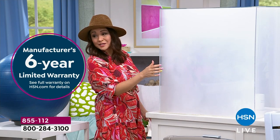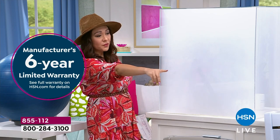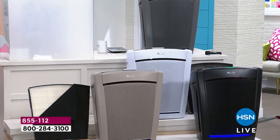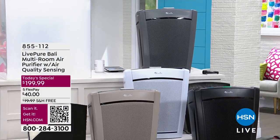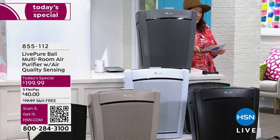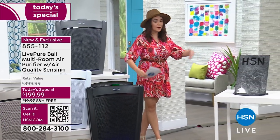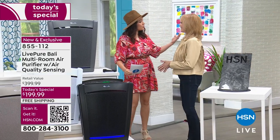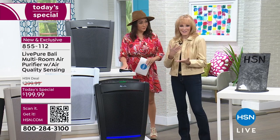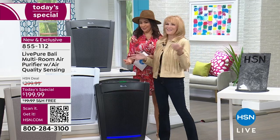This unit comes in white, taupe, black, and graphite gray — pick your color to match your home decor. We've added a remote this year and moved the control panel to the top so you don't have to bend over. Grab it on a flex pay for $40. Introducing Vonnabelle Sherman, who has been organizing and beautifying homes for over 20 years. There is a big difference between HEPA and HEPA's ex-boyfriend — this is true HEPA, first generation, right here from LivePure.